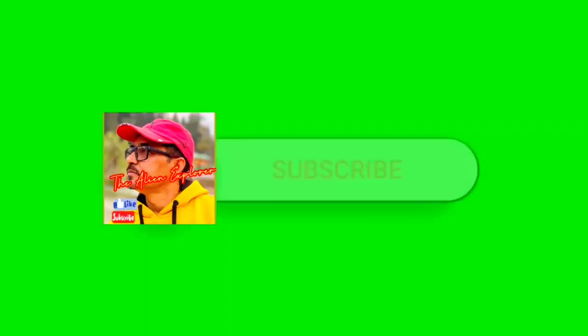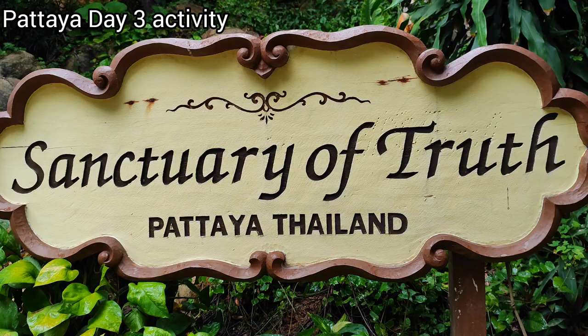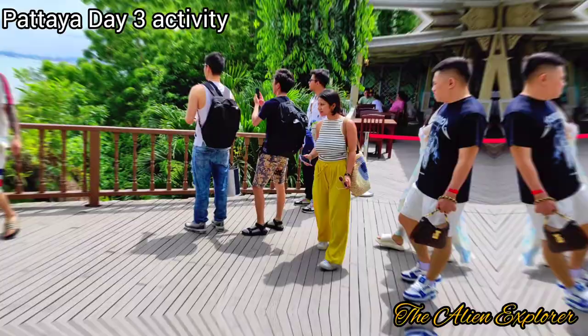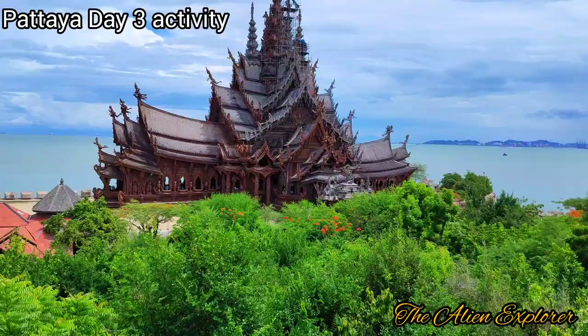Welcome to part 4 of the Thailand series. Today we'll be visiting the Sanctuary of Truth museum in Pattaya. This particular structure is unique and amazing — the entire structure is made of wood, featuring carvings of Thai and Hindu architecture.